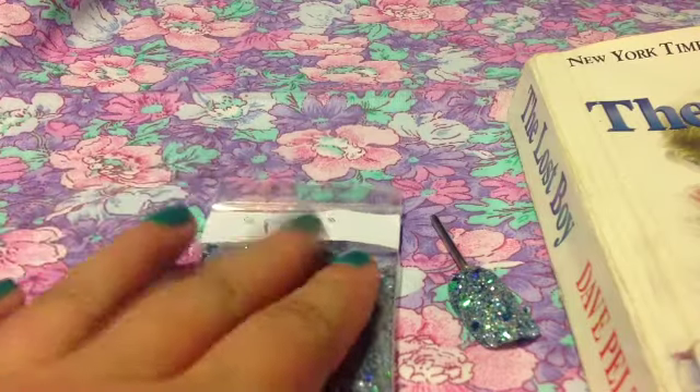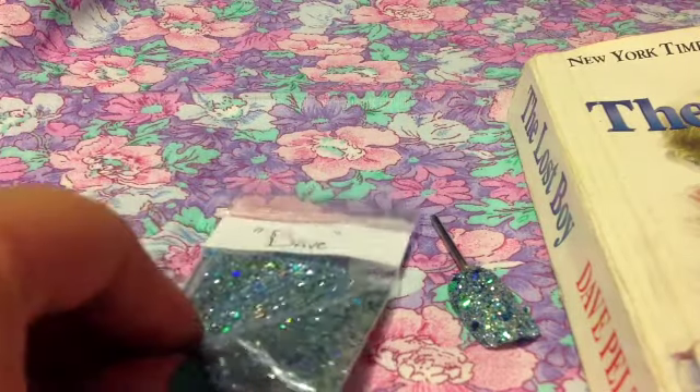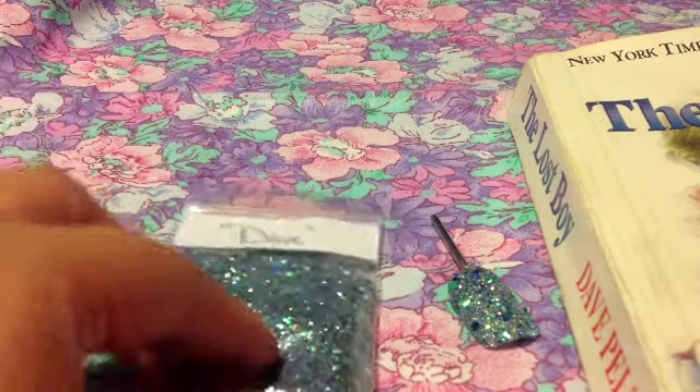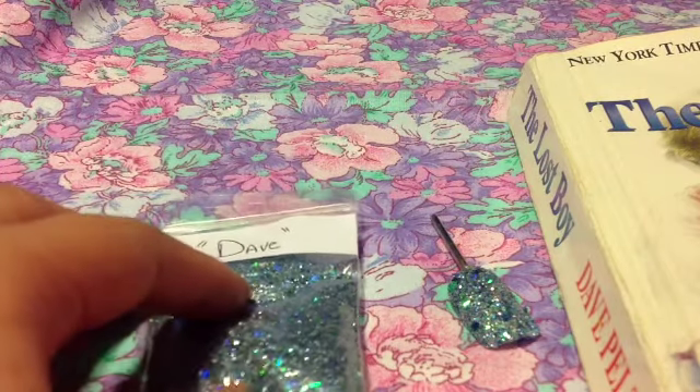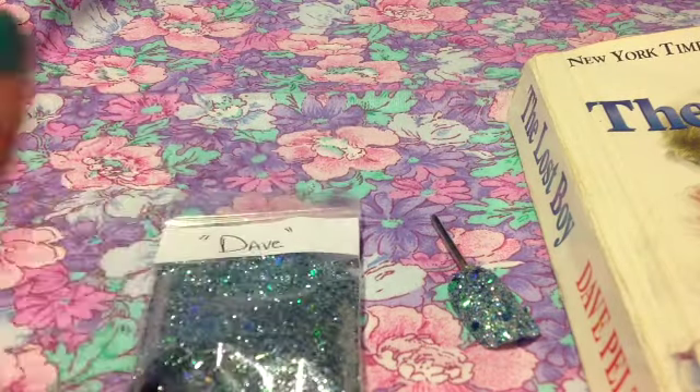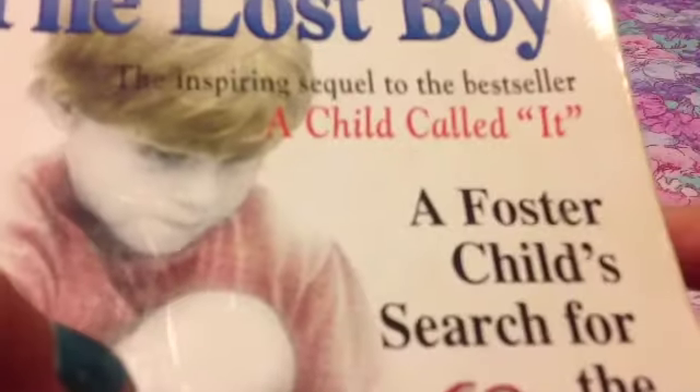Hey guys, it's X Crazy Nails and today I have my glitter entry for Love X My X Nails. You had to do a glitter entry or glitter mix of your favorite whatever, and I did my favorite book, which is called A Child Called It.